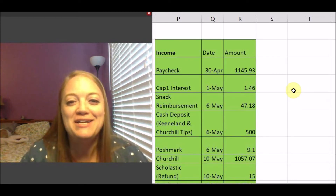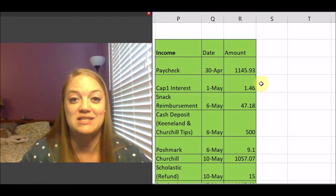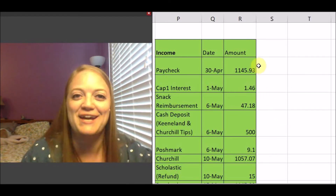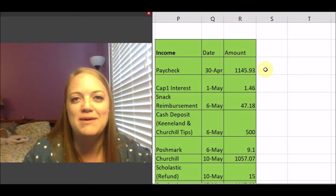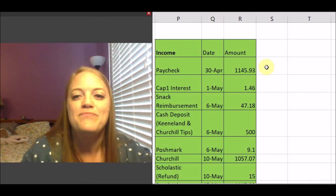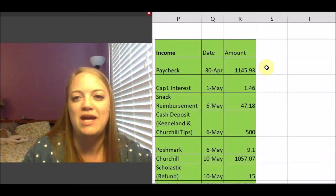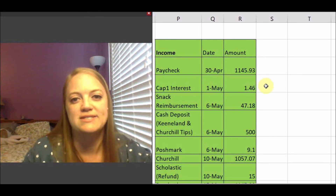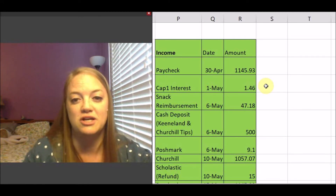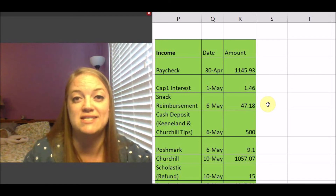For my income, I can't even fit the total on screen along with everything because it's that long, which is a really, really good thing. I am on a salary as a kindergarten teacher and I get paid the same exact amount twice a month — on the 30th and the 15th, and I count the 30th as basically the first. I was paid $1,145.93 on the 30th of April, then $1.46 in Capital One interest, and I was reimbursed for a snack for $47.18, with one more reimbursement coming for the rest of my snacks.